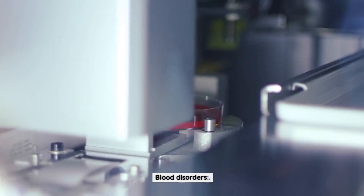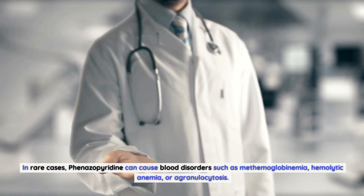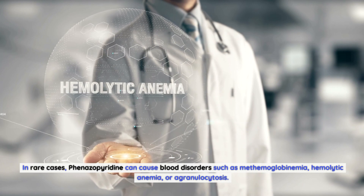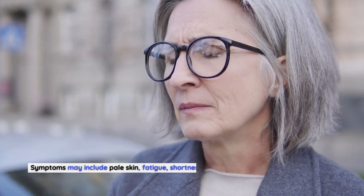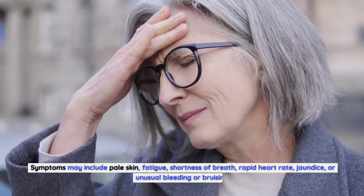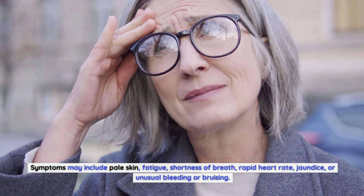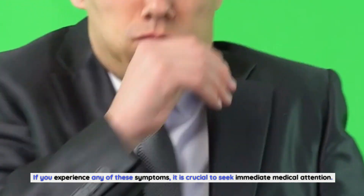Blood disorders: In rare cases, finazipuridine can cause blood disorders such as methemoglobinemia, hemolytic anemia, or agranulocytosis. Symptoms may include pale skin, fatigue, shortness of breath, rapid heart rate, jaundice, or unusual bleeding or bruising. If you experience any of these symptoms, it is crucial to seek immediate medical attention.